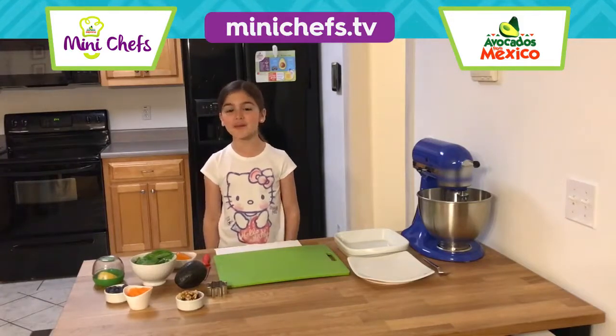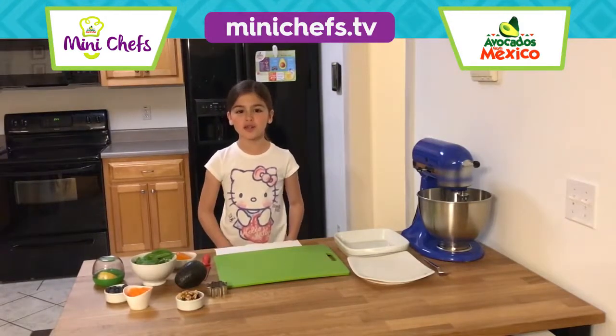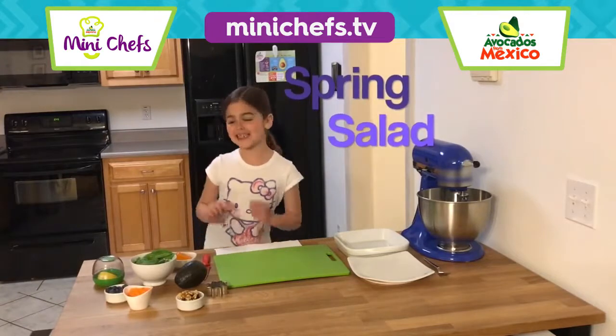Hi guys, my name is Nicole. I'm eight years old today. We're making spring salad.